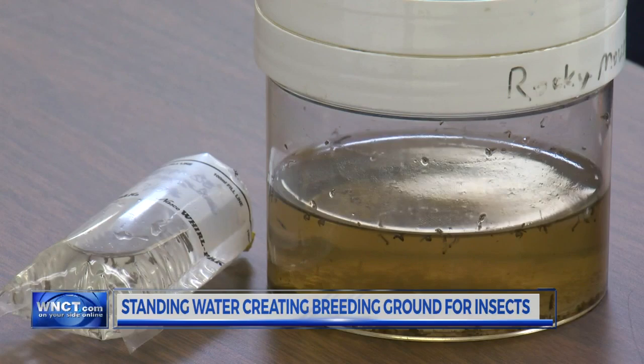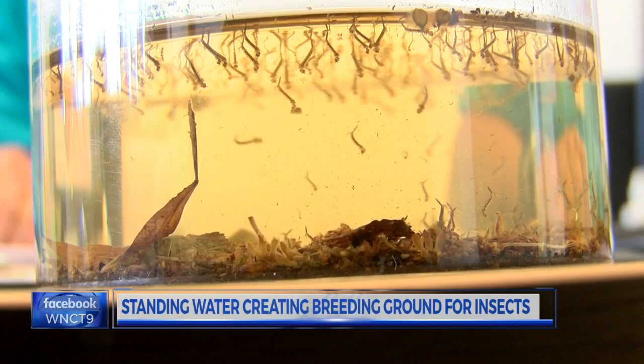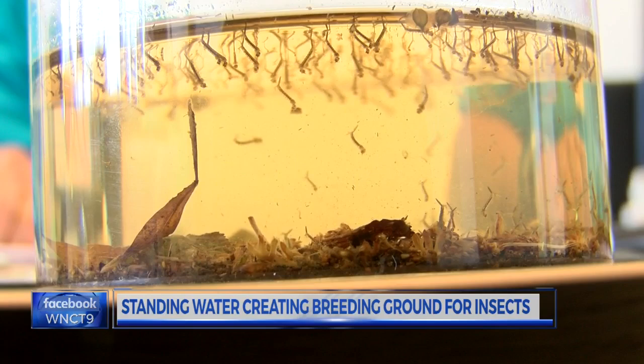Gardner says it's nearly impossible to tell how bad this mosquito season might be. Saying we're going to have a really bad season is like predicting the weather. You've got to be able to predict how much water we're going to have. If we're going to have a very dry summer, mosquitoes won't be bad.